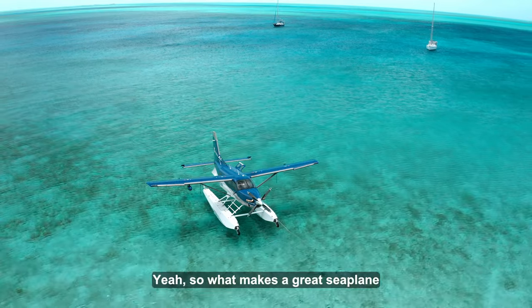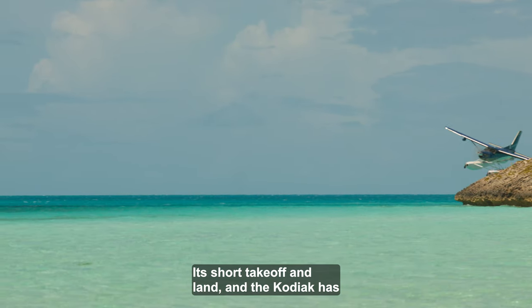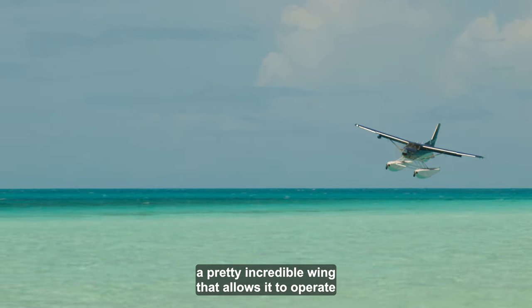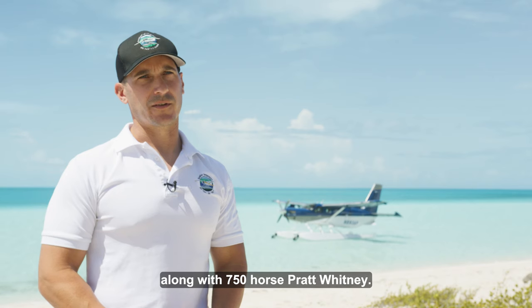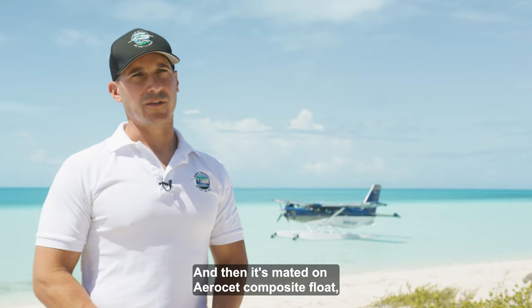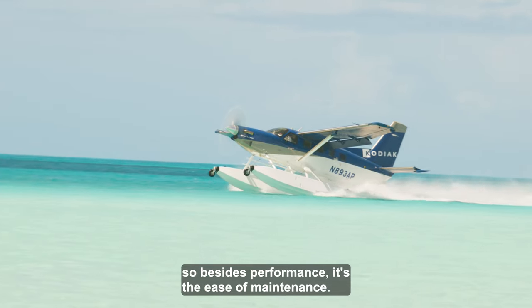What makes a great seaplane is its STOL characteristics — its short takeoff and landing. The Kodiak has a pretty incredible wing that allows it to operate in some pretty tight spaces, along with a 750 horsepower Pratt & Whitney. And it's mounted on Aeroset composite floats, so besides performance, it's the ease of maintenance.